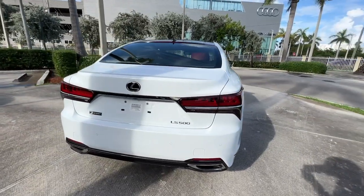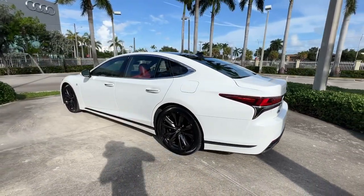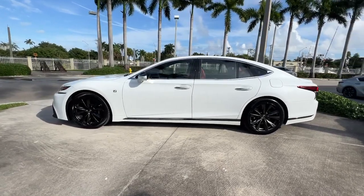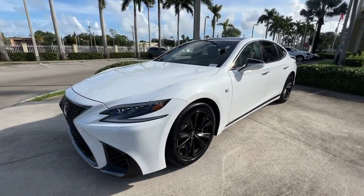Take a closer look at this alluring LS. This premium luxury sedan offers velvety smooth power, a tranquil deluxe cabin, advanced safety and infotainment tech, and beguiling coupe-like lines. These are just some of the great options this vehicle comes with.